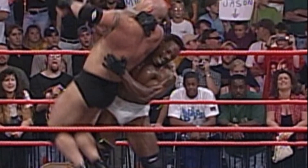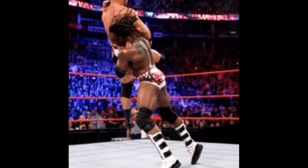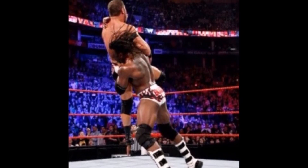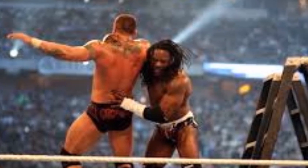Booker T introduced the Bookend in WCW and first started using it as a transitional move, but then it became his go-to finisher. However, that would be short-lived as the Scissors Kick would be his main go-to move for most of his tenure in WWE. I'm not exactly sure, but this could be due to the similarities between the Bookend and the Rock Bottom.